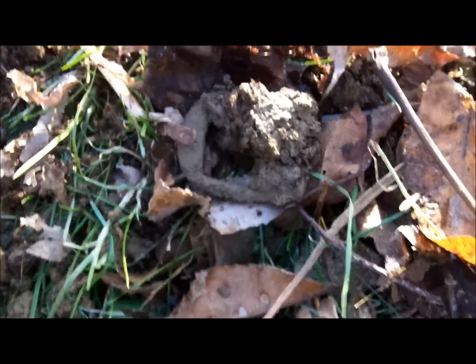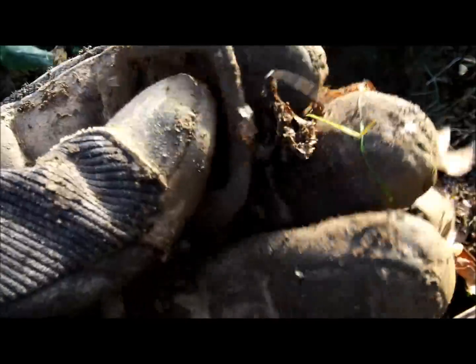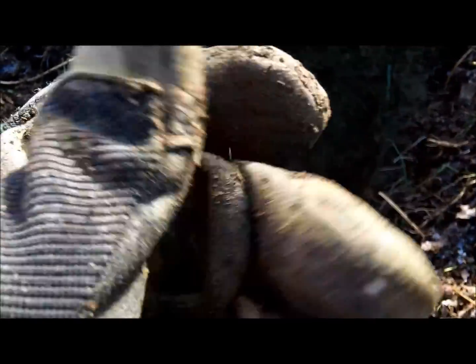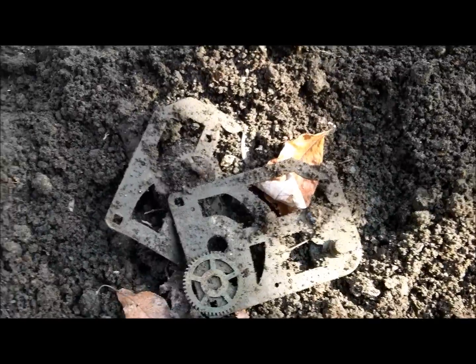Just got an old buckle — look at that. Clean that off a little bit. An old buckle — that thing rang up really nice too, solid 38, and it was probably about six inches down. All right guys, see you at the next good tone.